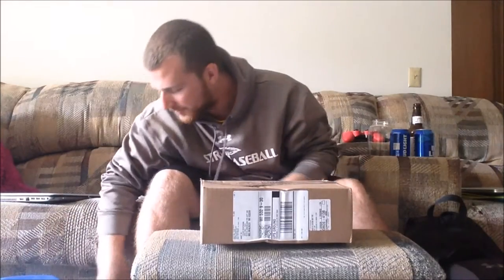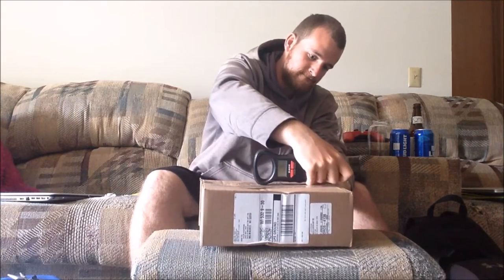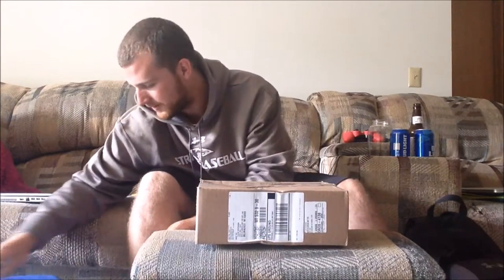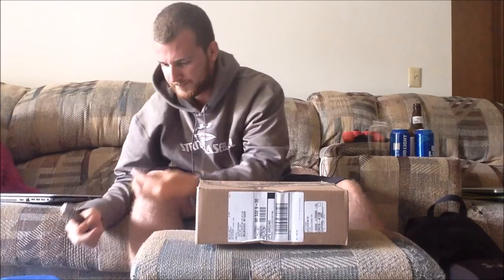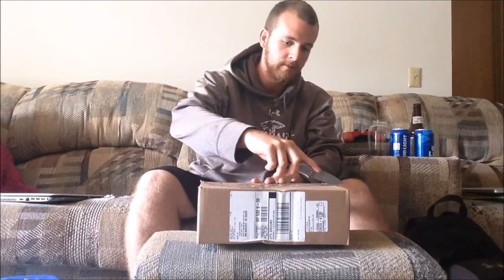All right guys, here we go — box right here, UPS man was nice enough to drop it off at the door. Let's find something to open it with. Try the weight scale? Nope. Okay, time to bring out the big boys. There she is — found a tube I found at the river. Here we go, it's gonna be one of those boxes.